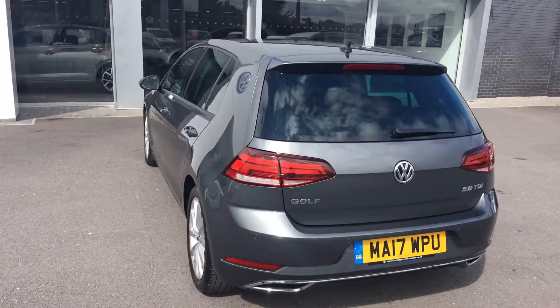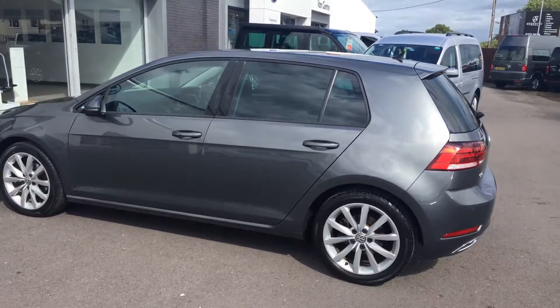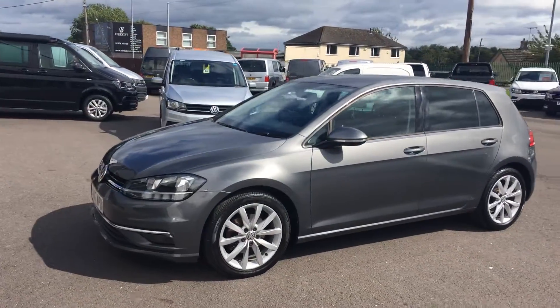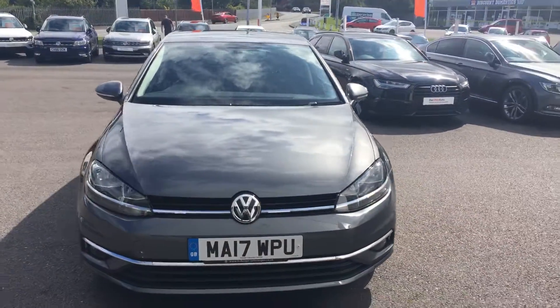So if you're in the market for a Golf GT and this one ticks all the right boxes, please when you enquire make sure to ask for myself, Youssef, or my colleague Phil. We're the internet sales specialists who deal with all incoming enquiries, and hopefully we can get this car on your drive. Thanks for watching.